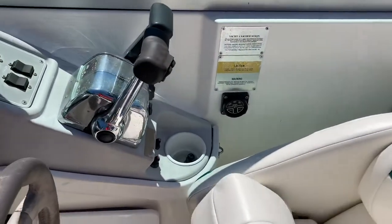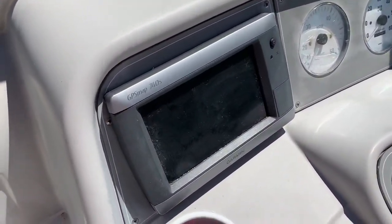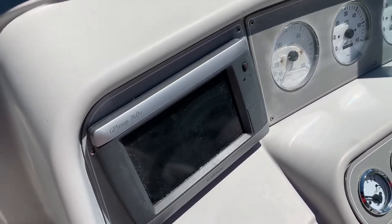It's dual 4.3-liter MerCruisers. It has a built-in Garmin 740S GPS — it's not touch screen, well it does have touch but it also has the buttons down on the side.